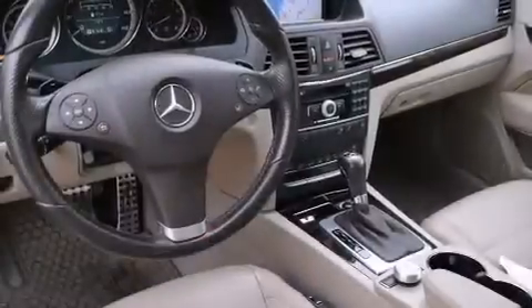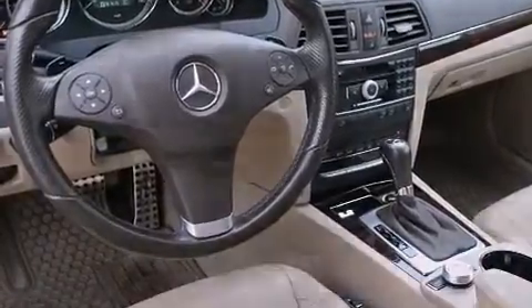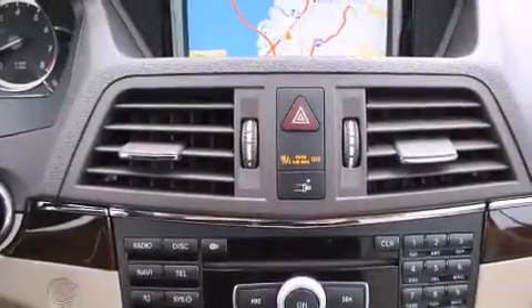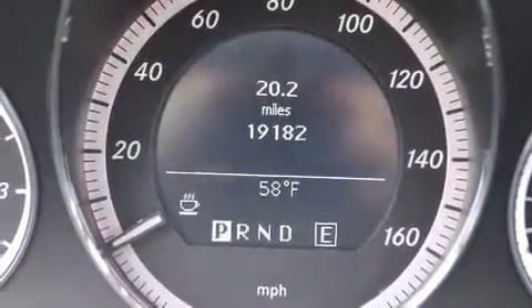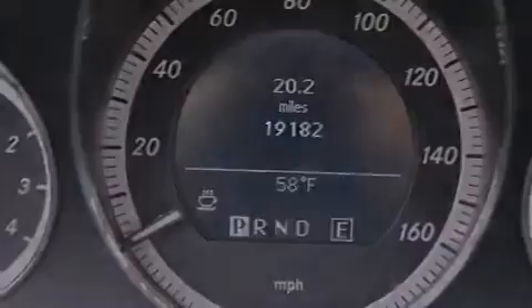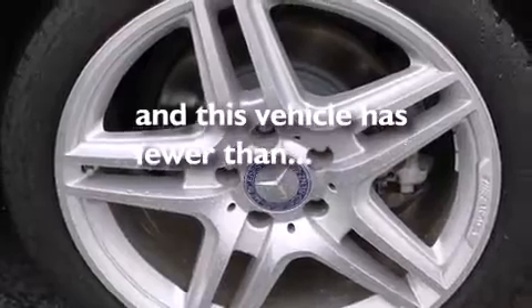All of the following features are included: steering wheel memory settings, dual power seats, cruise control, a CD player, a leather-wrapped steering wheel, front side impact airbags, air conditioning with automatic climate control, an auto-dimming rearview mirror, a HomeLink feature, and this vehicle has fewer than 20,000 miles on the odometer.